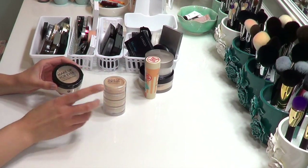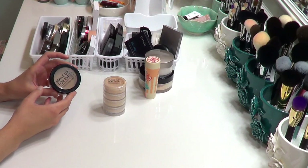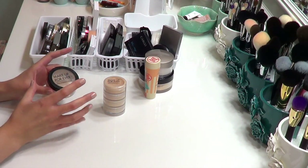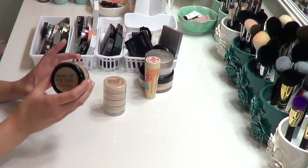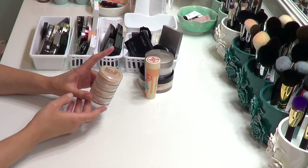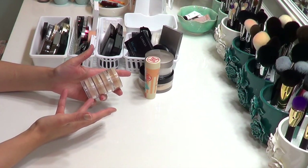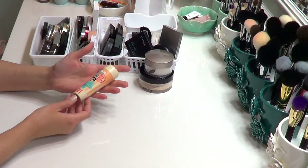I also have the Makeup Forever Super Matte powder — it's tinted, and I like having it as an option for a more mattifying finish, especially in hotter, sweatier times of year. It's a loose powder so it won't go bad for a long time, so I don't feel bad keeping it. Then there's their basic loose powder formulation — I'm going to sell this one because I very rarely use it. I got it originally for my kit, but I don't do makeup that often anymore.